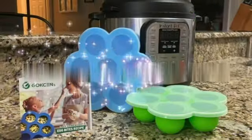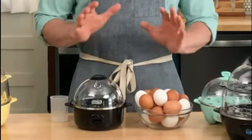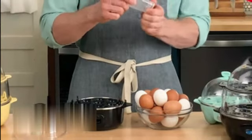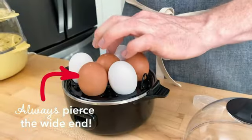Its lightweight nature, weighing only 1.8 pounds, makes it easy to move and store as needed. What sets this egg cooker apart is its rapid cooking capabilities. It has the ability to cook up to 12 eggs at a time, whether you prefer hard-boiled, soft-boiled, poached, or scrambled eggs.